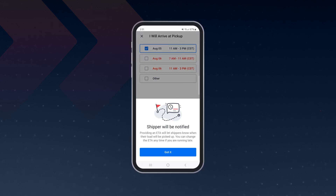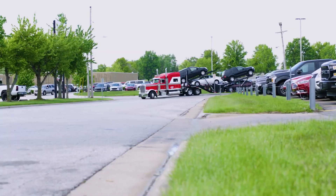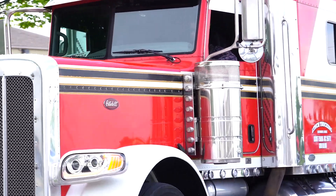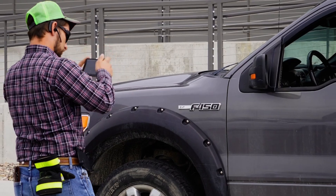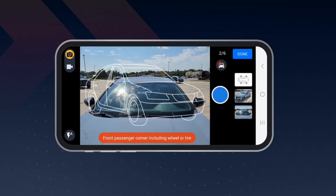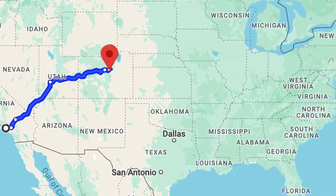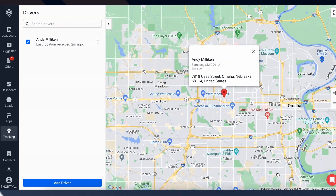Building trust before, during, and after the vehicle transport process is crucial, which means inspections are key. The driver app gives drivers the ability to submit photo and video inspections, giving customers confidence and reducing false damage claims. With ongoing real-time updates, everyone stays informed as the vehicle is moved.